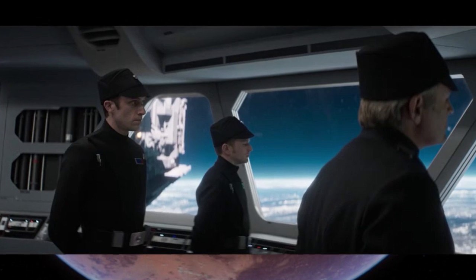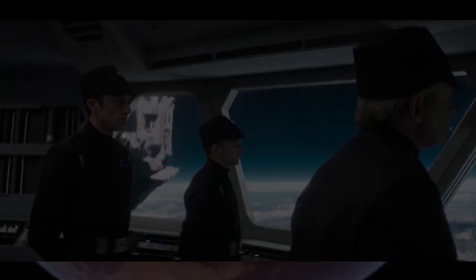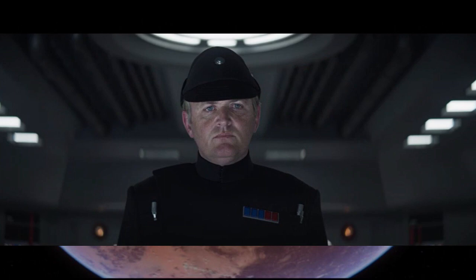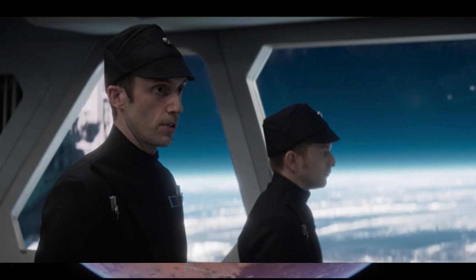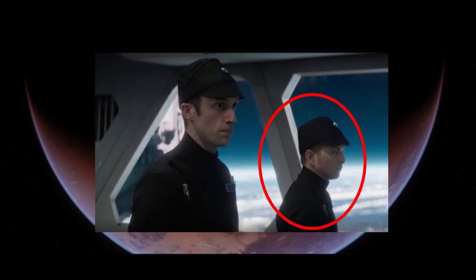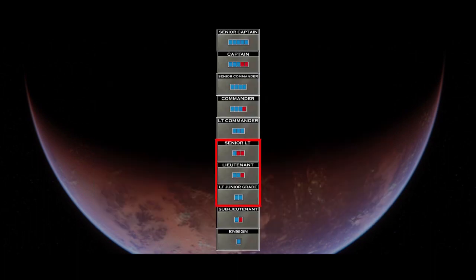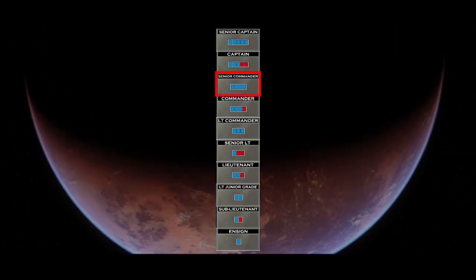Notably in the Andor series, in 5 BBY, senior officers aboard the Camp World-class Arrester cruisers — such as Captain Elk — held the rank insignia of three blue and two red tiles. His first officer in the scene held the rank of Commander with the insignia of three blue and one red tile, and the third officer appears to be one of three grades of Lieutenant. The Shieldgate officer above the planet Scarif in 0 BBY holds the Navy security rank of Senior Commander with four blue tiles.